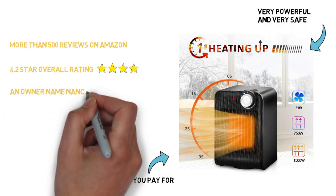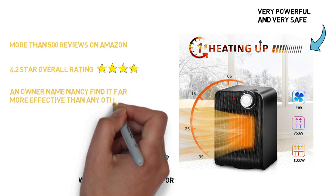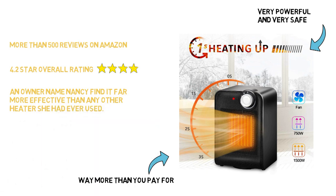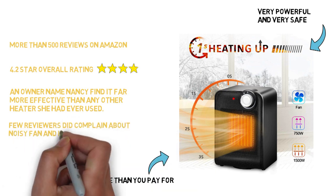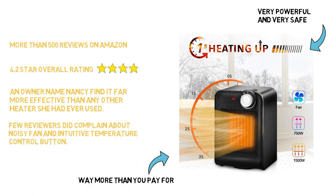An owner named Nancy said that at first she was disappointed to see how small the heater was, thinking it was too compact to be effective, but soon found it far more effective than any space heater she had ever used. Just note that a few reviewers did complain about its noisy fan and the less-than-intuitive temperature control button, which requires cycling all the way up to the top temperatures to reach lower temps.